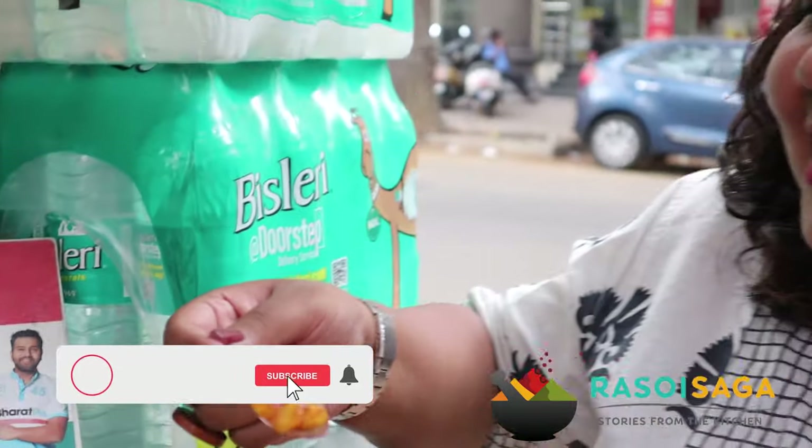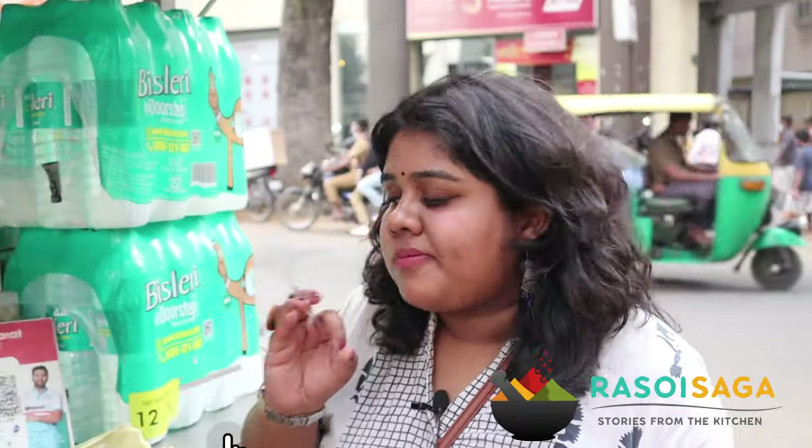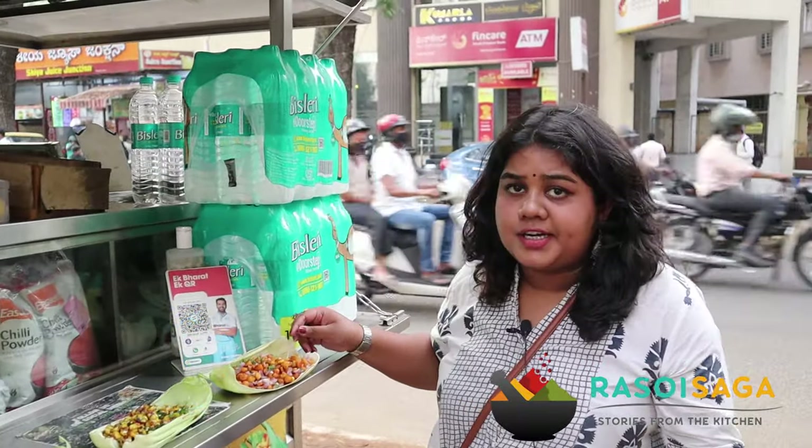Super! It's super tangy, super crispy, I really love this one. Guys, you have to try the crispy corn when you head here.